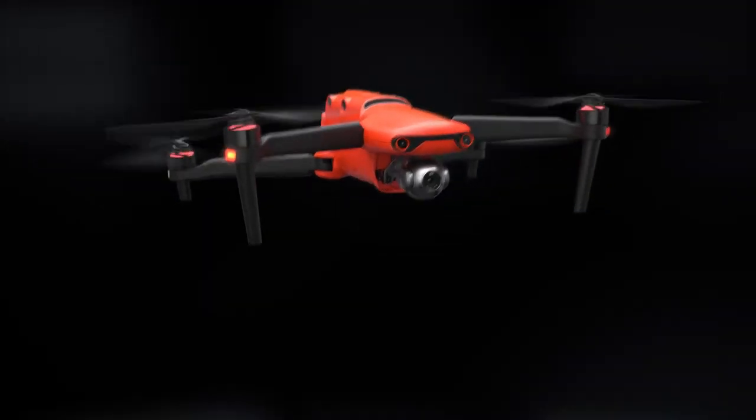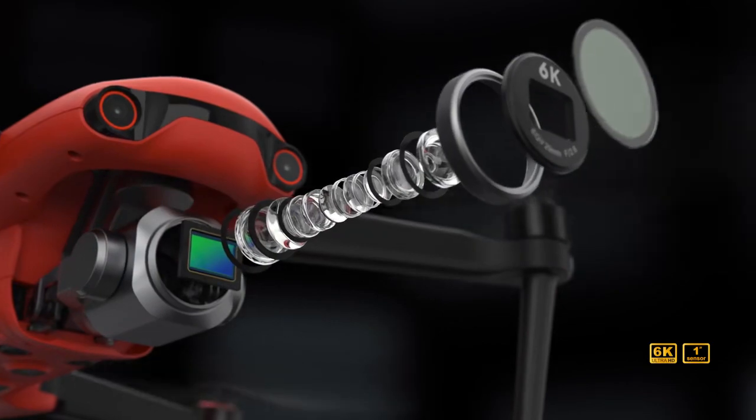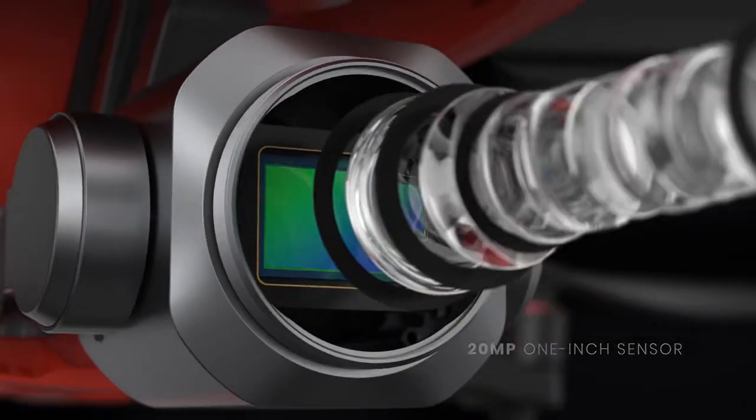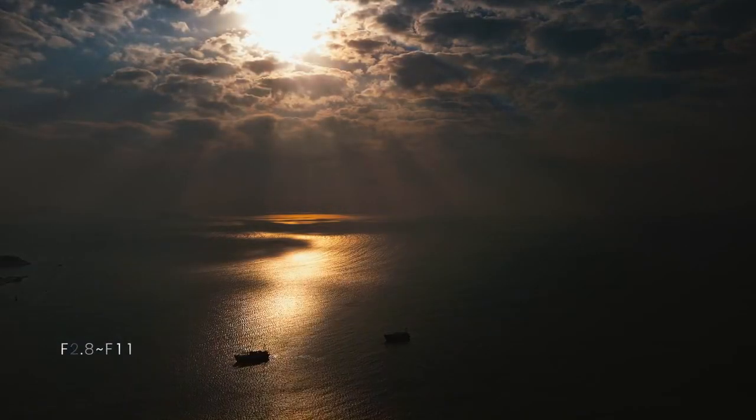If Evo 2 is all about detail, then Evo 2 Pro is all about professional users. It commands a powerful 20-megapixel 1-inch sensor and the f2.8 adjustable aperture, capturing stunning aerial photos with brilliant color and controlled lighting.